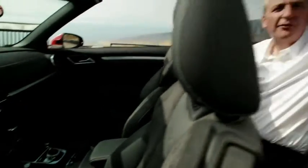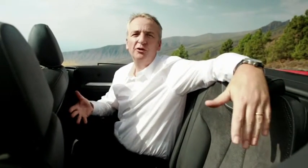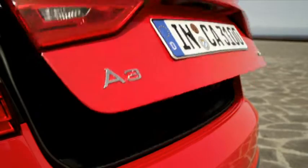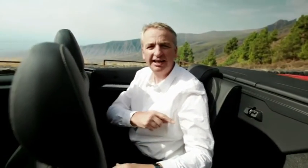And this A3 convertible is a full four-seater. I'm 1m 97 and there's room for two of me in the back of this car. So there's plenty of space inside and in the trunk as well — 60 litres more capacity than the predecessor. So there's room for all the family and all their kids.